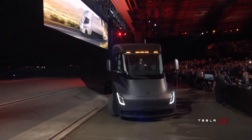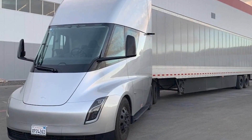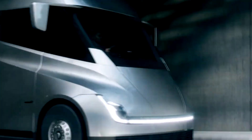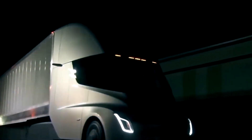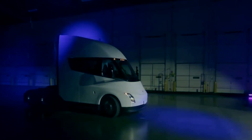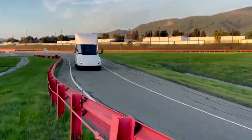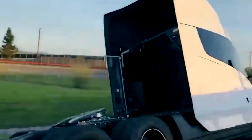There's also a quad motor option in the works, which can reach speeds of 60 miles per hour up a 5% gradient and accelerate from 0 to 60 miles per hour in just 20 seconds, even with a payload of 80,000 pounds. This is literally having the power of a mid-range sports car in a semi truck.